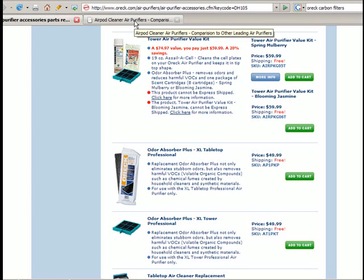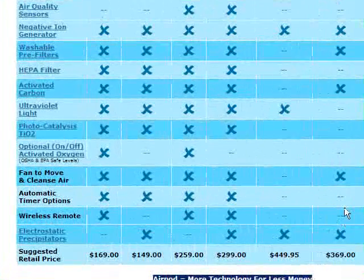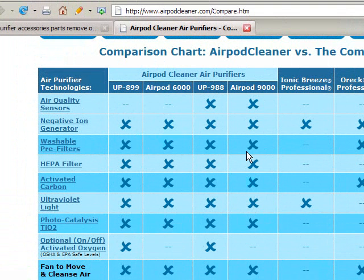The one I like is the AirPod cleaner. You can see here it compared to the ORC XL, which is $369 — for $299 you can buy one that also has HEPA, TiO2, and UV, it's got a remote control, and it's basically a better purifier.